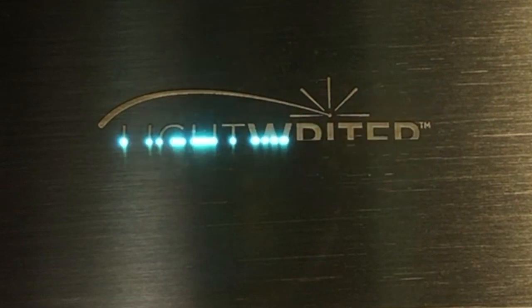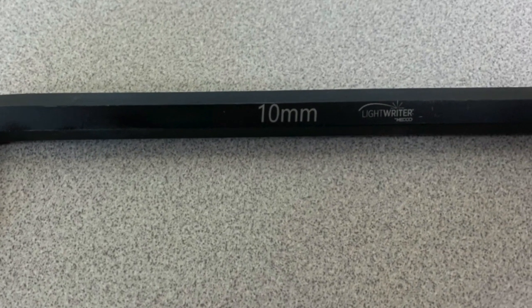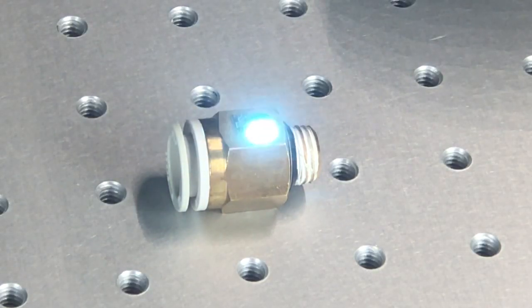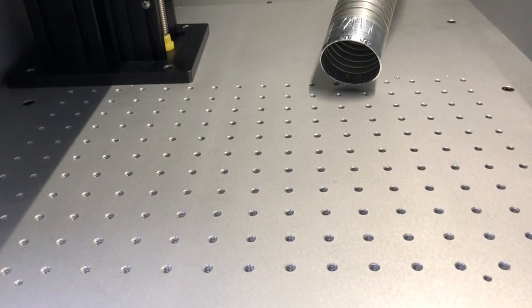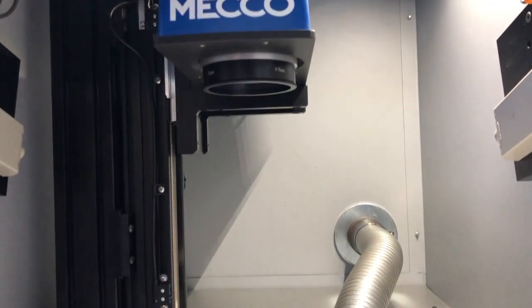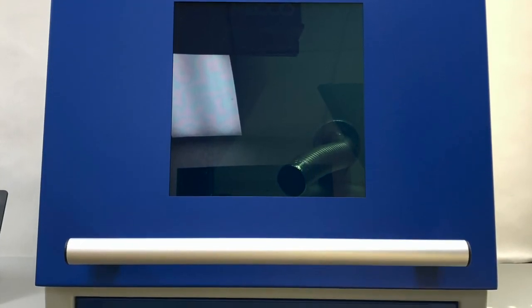Since this is a fiber laser, you can mark pretty much any metals and a good range of plastics. This is a great system if you have a tool room, a maker space, or if you're looking for general purpose laser marking or additional capacity. The enclosure has a vertical hinge door and inside there's a breadboard with quarter-20 tapped holes for fixturing. There's also a z-axis which is programmable to accommodate for different part heights.